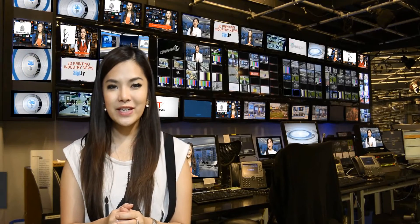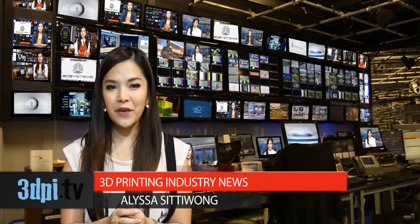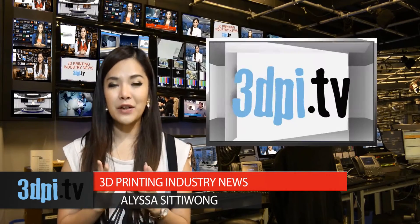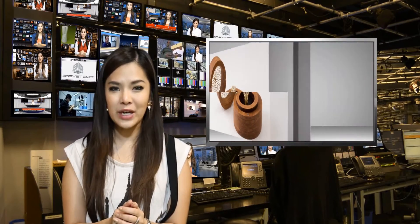With input from a customer, Nervous Systems has created its first diamond engagement ring. The new ring marks the first time Nervous Systems has incorporated stones into their design. The final result is a wonderfully baroque-like design with the diamond and accompanying rubies.